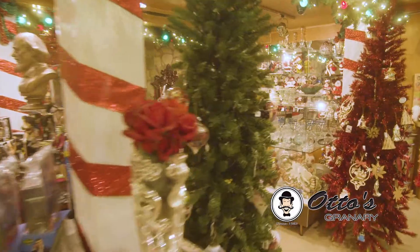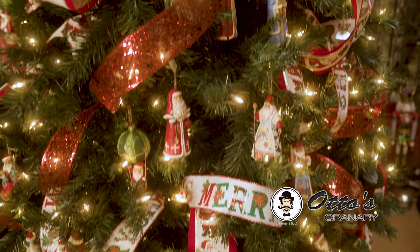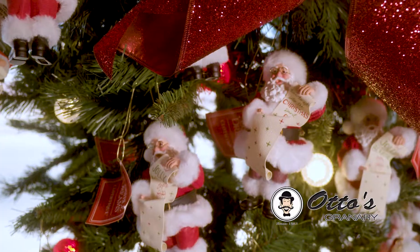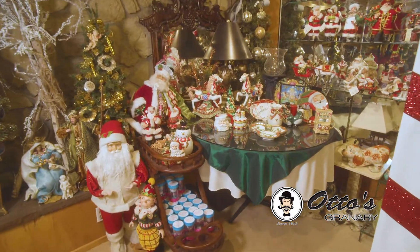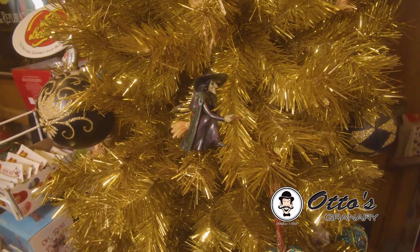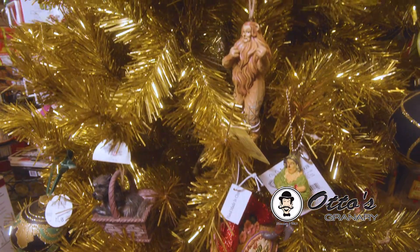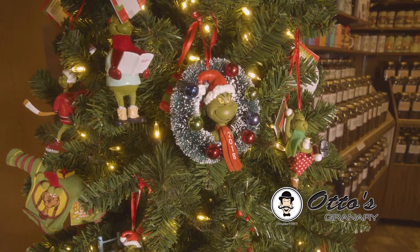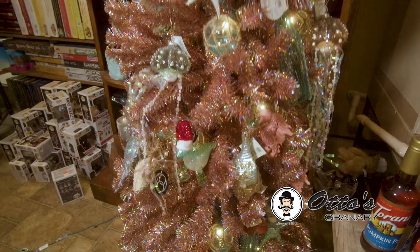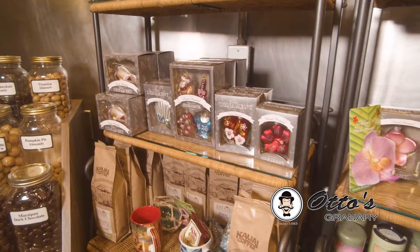Decorate for the season with all types of different ornaments. Choose from red truck ornaments, wino themed, Gymshore, all kinds of Santas, Frosty the Snowman, the Wizard of Oz, the Grinch, Marvel, Under the Sea, and Hawaiian themed.